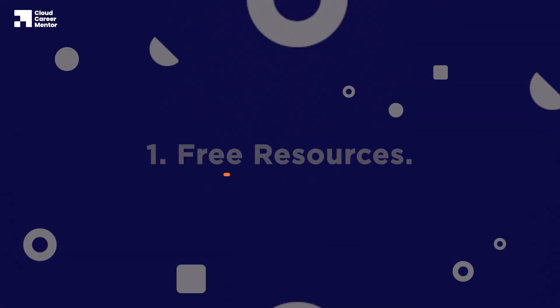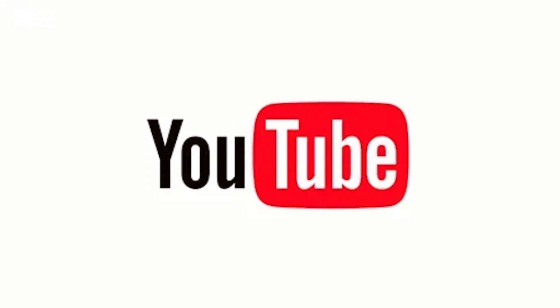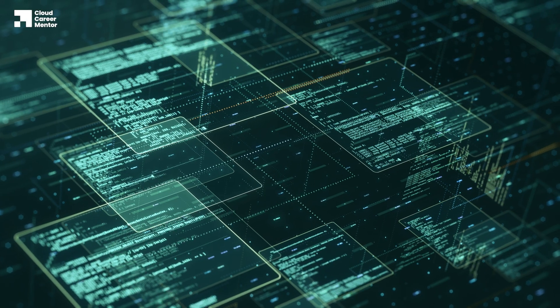The first learning method we're going to explore is free resources. Learning through free resources like YouTube videos and blog articles is one of the most common ways people learn cloud technologies. The main benefit of this approach is that it's free. This means there are no barriers to getting started as long as you have a decent internet connection. This is important because at the start of your cloud journey, you might not be sure if it's the right career path for you, and now you can learn the basics with minimal costs and begin making progress.